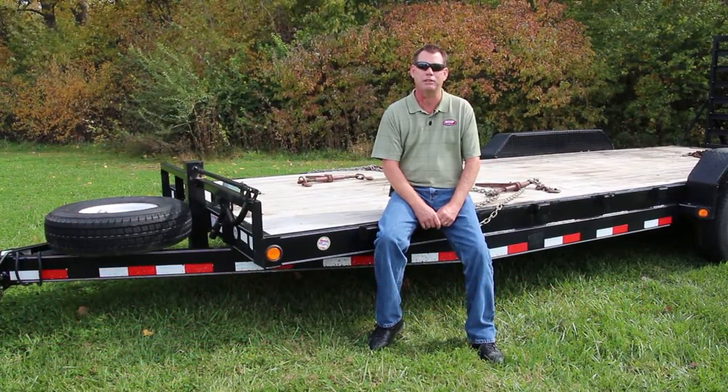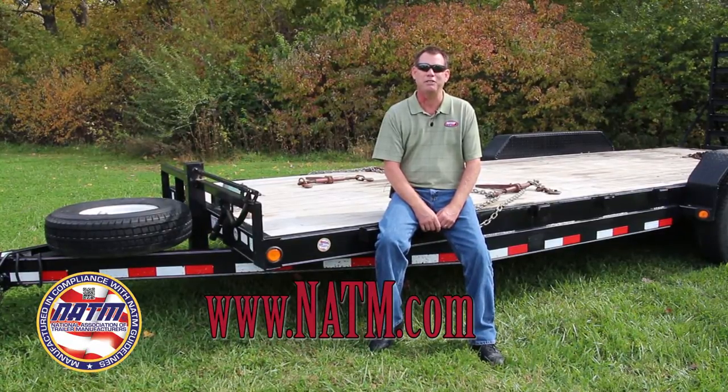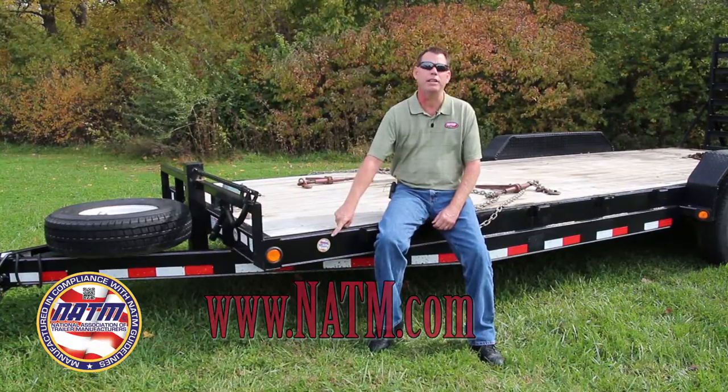For a list of these participating dealers, visit NATM.com. If there isn't a dealer affiliate in your area, remember, look for the NATM decal.